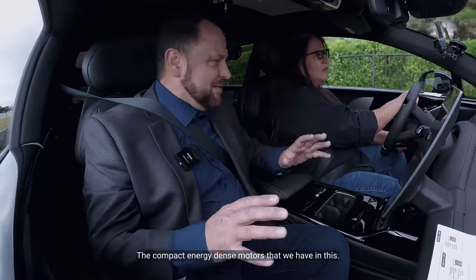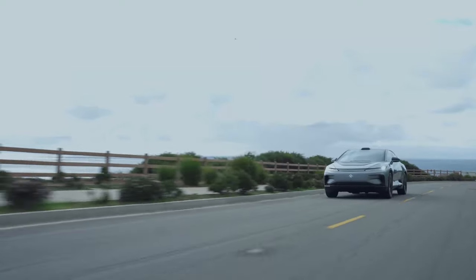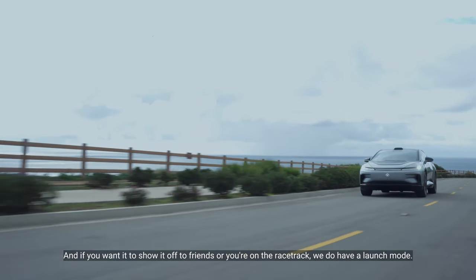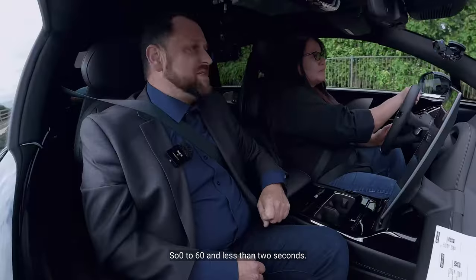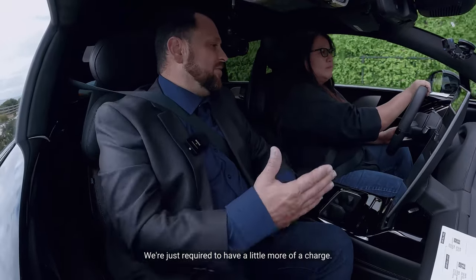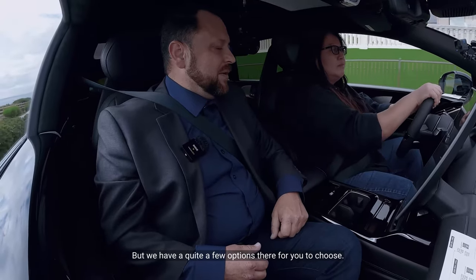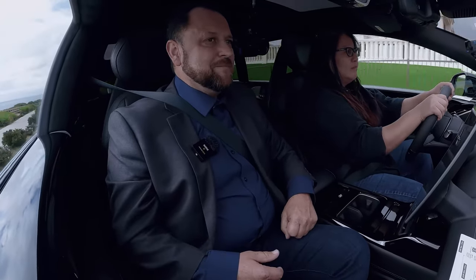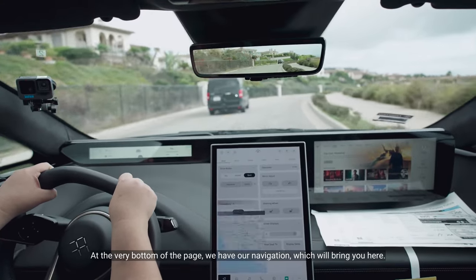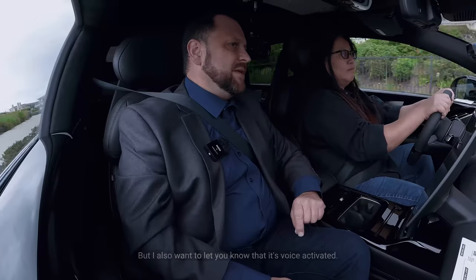Hyperdrive mode uses the compact energy density motors we have in this vehicle. If you want to show it off to friends or you're on a racetrack, we also have launch mode — zero to 60 in less than two seconds. That does require a little more charge. At the very bottom of the page we have our navigation, which will bring you right here.